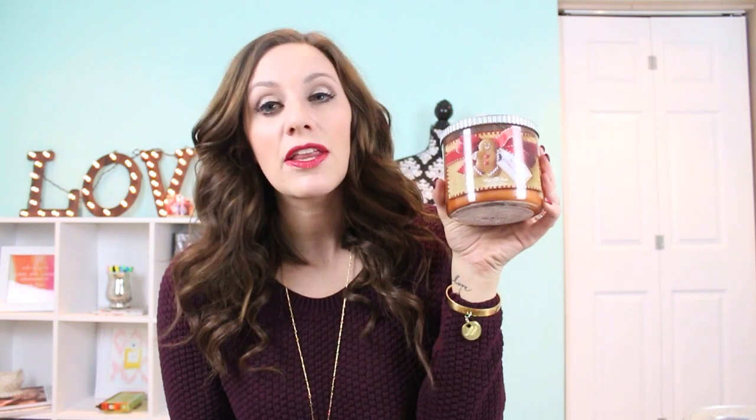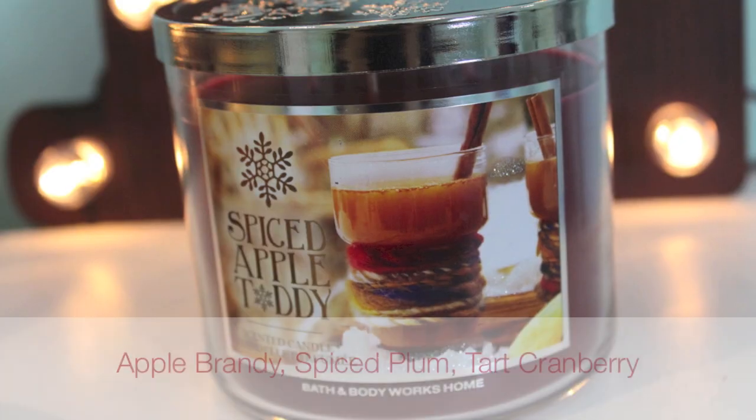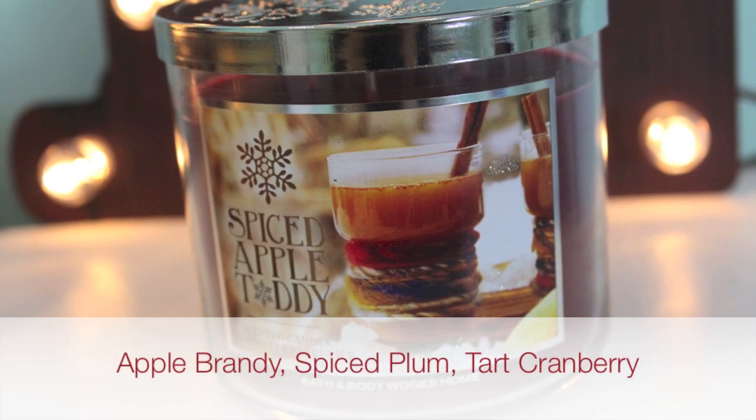Winter is one I'm kicking myself for not getting another one of, because this one just screams like you're outside with freshly fallen snow cutting down a Christmas tree — it smells like Christmas trees and freshly fallen snow. I did get another Pumpkin Gingerbread because I've gone through a few of those and I love it. I also picked up Spiced Apple Toddy — I have a mason jar of this and it really does smell like warm apple cider.